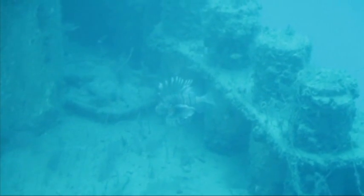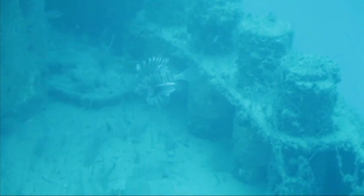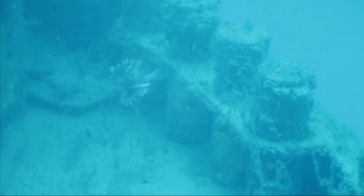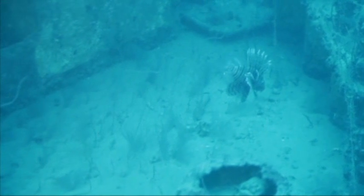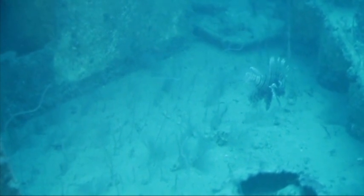The lionfish population has exploded throughout the Atlantic, Caribbean, and Gulf of Mexico. Scientists want to stop their spread because they're gobbling up smaller native creatures and they threaten reef ecosystems.